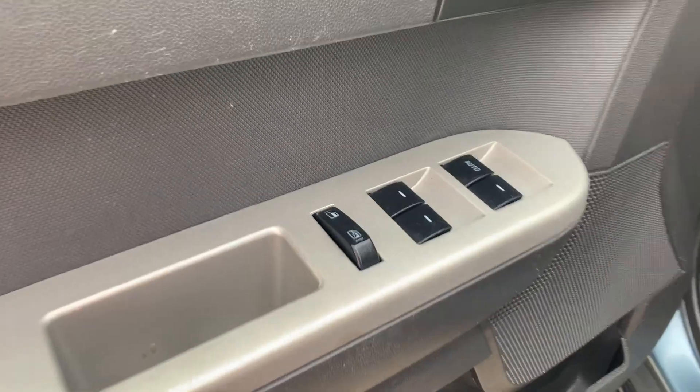There's a keypad on the door in case you need to get inside without having the key. It does have power locks and windows, as well as power mirrors.